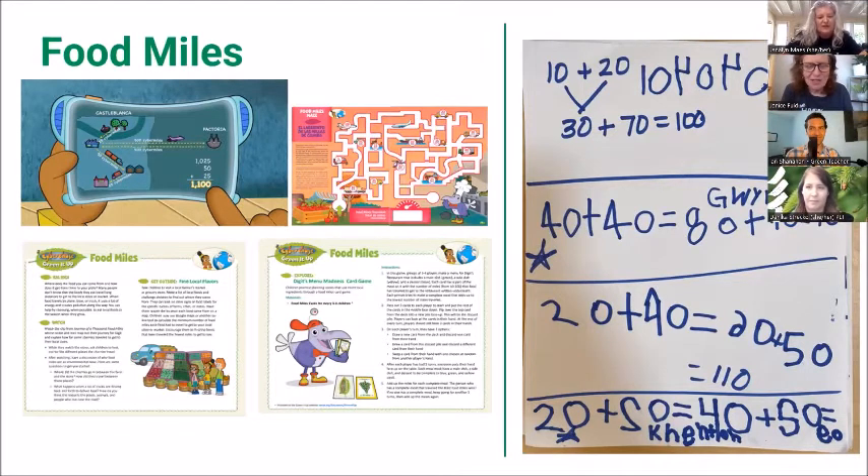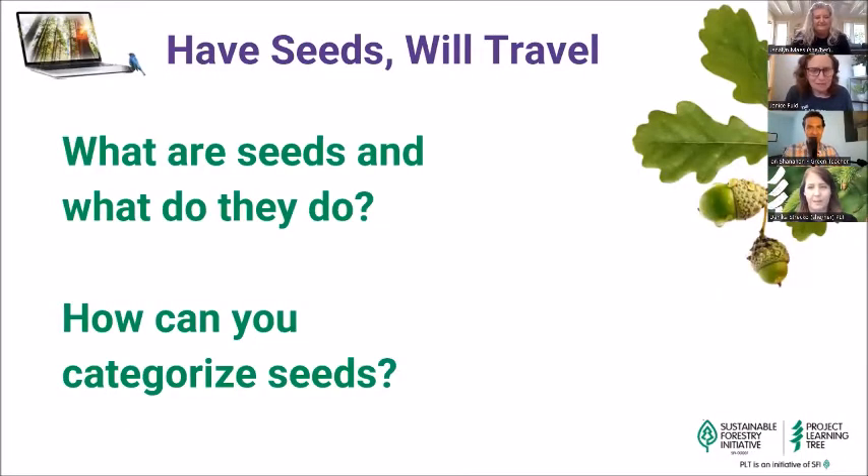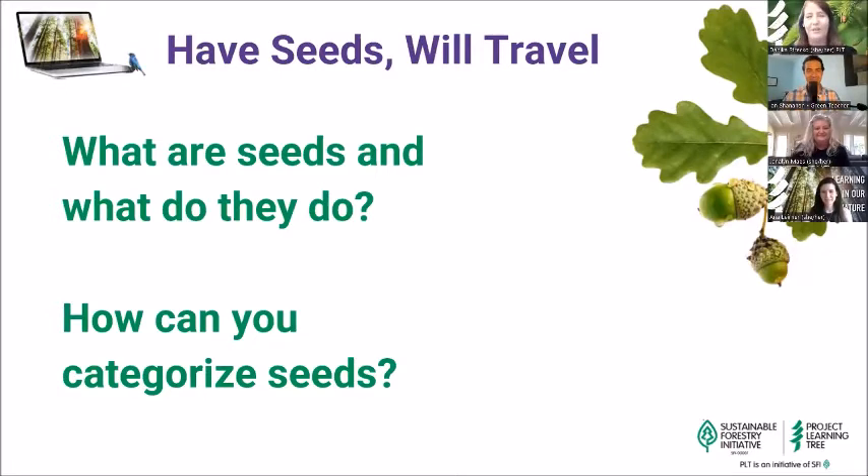Thanks, Janeline. And speaking of nature, let's pass the mic back over to Danica, who's going to take us on a fun seed adventure. Thank you so much, Janeline. It was really great to see those wonderful examples of describing, measuring, and comparing attributes of objects and connecting it to where our food comes from.